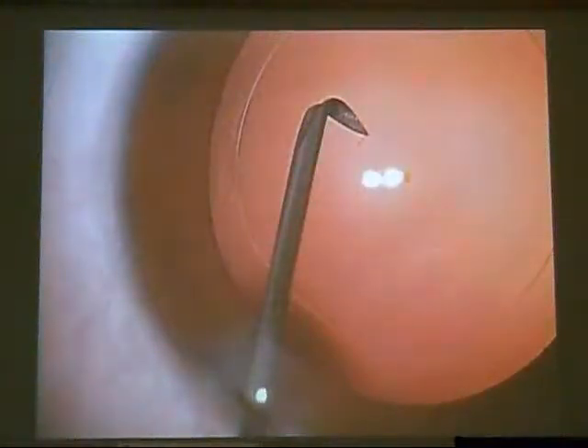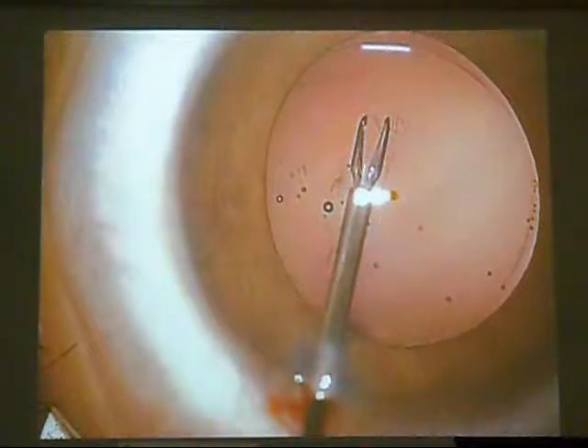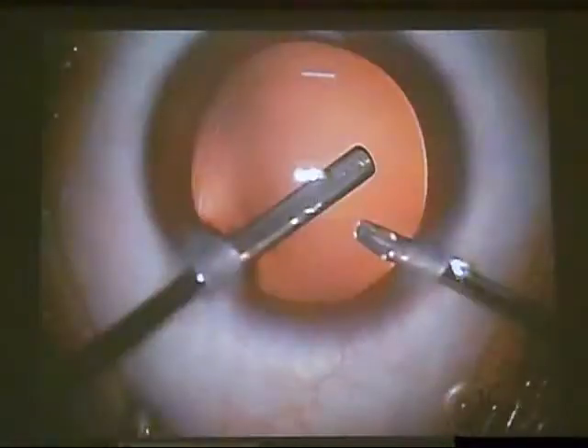Then, how to open the posterior capsule — the posterior rhexis. When the posterior capsule is taut, I get the posterior capsule, inject, making a tear, and inject into the Berger's space. To confirm I am inside Berger's space and not the vitreous: I should see a rounded halo. If the viscoelastic appears worm-like, it means I penetrated the vitreous. Then we proceed with the 25-gauge rhexis forceps for posterior rhexis as large as the anterior rhexis, followed by extensive vitrectomy to remove part of the anterior vitreous.